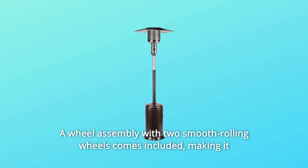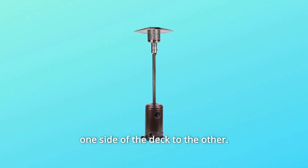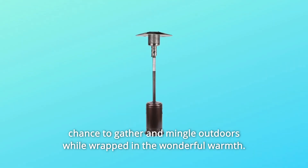Number 2: a wheel assembly with two smooth rolling wheels comes included, making it easy to transport the outdoor heater from poolside to patio or from one side of the deck to the other. No matter what the location or event, friends and family will appreciate the chance to gather and mingle outdoors while wrapped in the wonderful warmth.